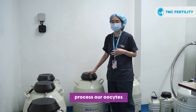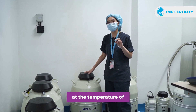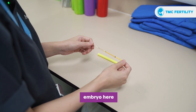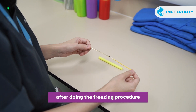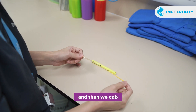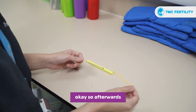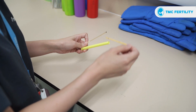For the vitrification process, our oocytes and embryos need to be stored at negative 196 degrees Celsius in liquid nitrogen. This is the device where we place our embryo — we call it a cryo top. During the freezing procedure, we place our embryo at the tip of the device, cap it, and place it inside the liquid nitrogen to complete the vitrification process. Afterward, we put the straw together with the BC tube inside the DEWA.